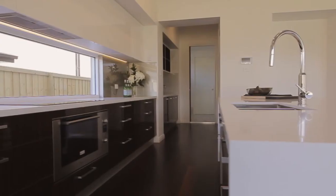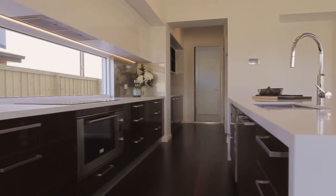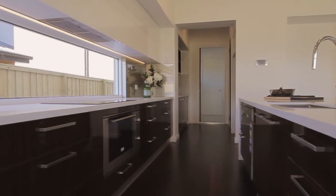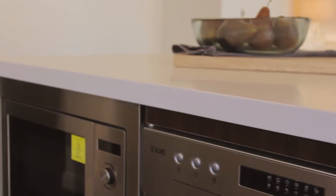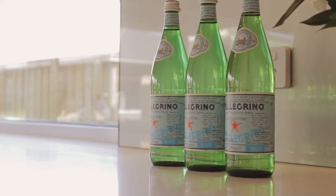A generously proportioned island bench, polyurethane soft-close cabinetry, 40mm Caesarstone bench tops, an outstanding butler's pantry and stainless steel oven and induction cooktop.